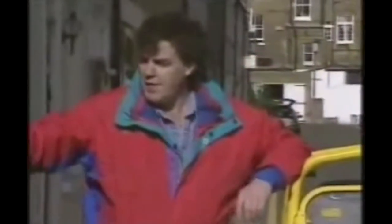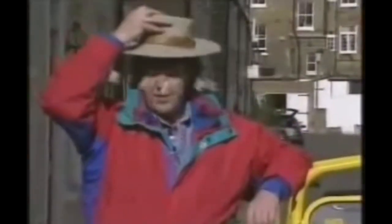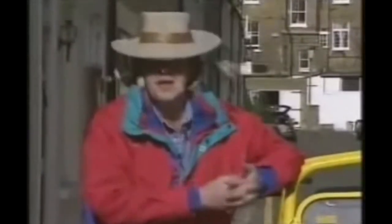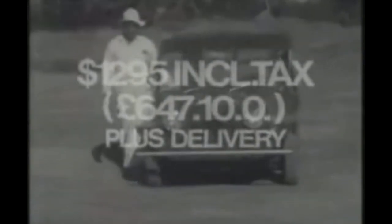However, over in Australia, advertisers had recognised the true potential of the Moke, who were busy selling it as a funster. Meet BMC Mini Moke. Just look at that — look at this driver treated rough. Mini Moke is on display now, just an incredible $1,295 plus delivery.